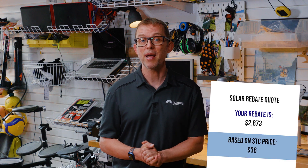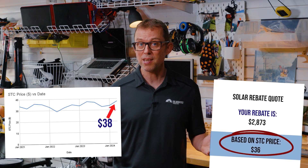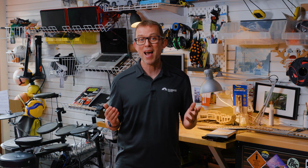Some of the more savvy among you may get a quote where your rebate value is based on, say, a $36 STC price, then check the current spot price of STCs and see it's $38 and decide your installer is ripping you off. They're not. STC prices can fluctuate just like share prices, so there can be week-to-week variance, and there are admin costs involved with trading STCs that installers take off the STC price to cover this.